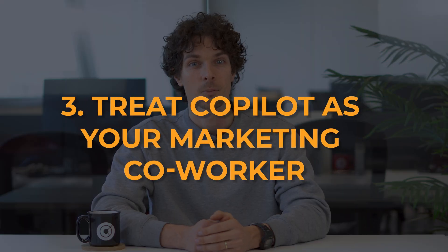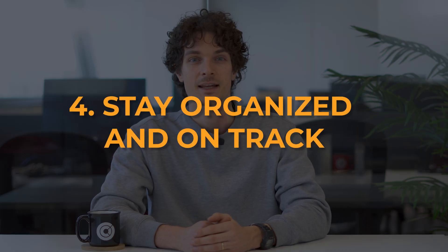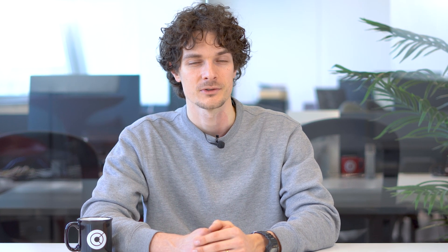Treat Co-Pilot as your marketing co-worker — provide clear, specific instructions and Co-Pilot will help you achieve your goals. Stay organized and on-track by using Co-Pilot to set reminders, organize your tasks, and track deadlines, so you never miss an important marketing milestone. Finally, automate and save time — by automating repetitive tasks and delivering quick insights, Co-Pilot frees up more of your time to focus on high-impact marketing efforts.